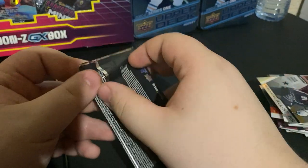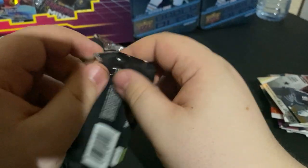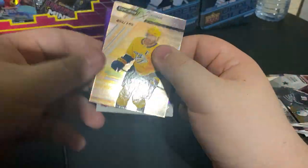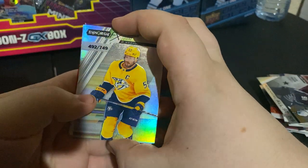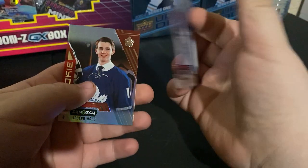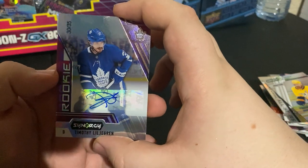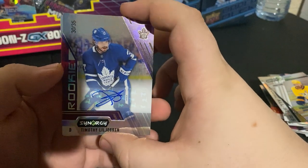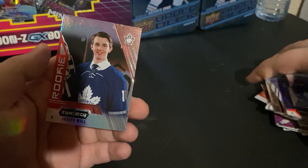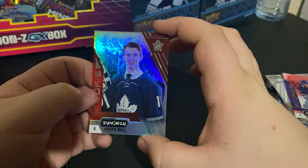Alright, last pack — let's hope for some good luck here. Got a Roman Josi, 492 out of 749. Timothy Lindgren. Oh — autograph! Timothy Lindgren, 30 out of 35, rookie. Just got a weird little graph there, but that's what you expect with this new generation. And Joseph Warwick. Decent box overall. Hopefully the Maple Leafs can kill it again this year in the All-Canadian Division.